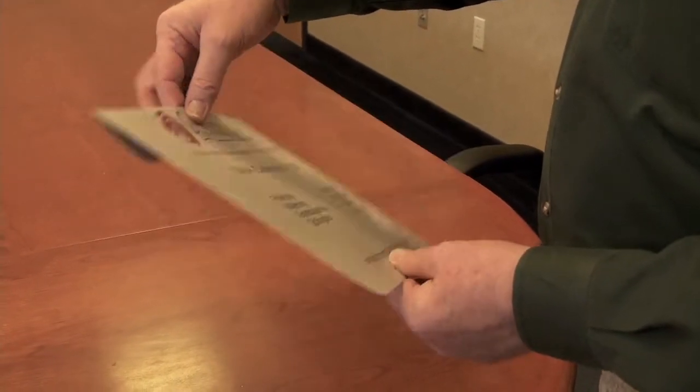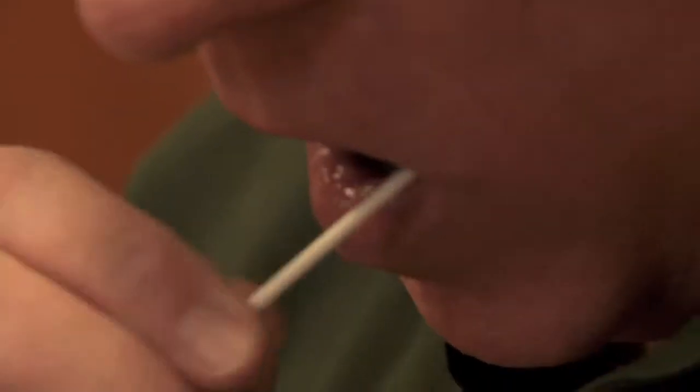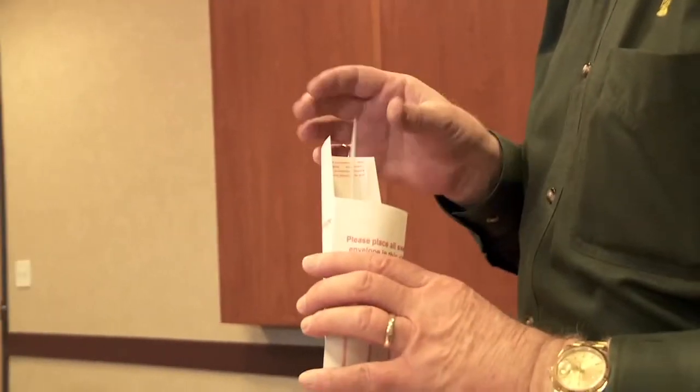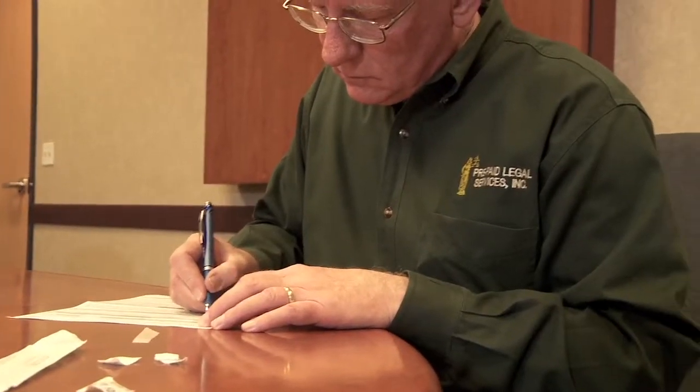Collecting your DNA is quick, simple, and painless. Once you order, we send your kit by priority mail. Rub each Q-tip-like swab inside your mouth for 30 seconds and mail everything back to our lab in the envelope provided. You get your complete personal report in about four weeks.